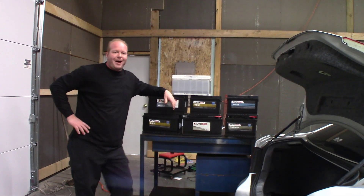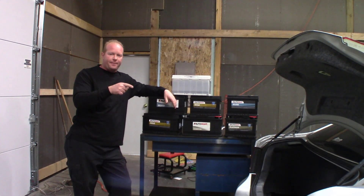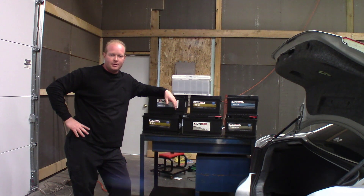Welcome to the Fox Performance Garage where I got a stack of batteries and a BMW — quite the combination.